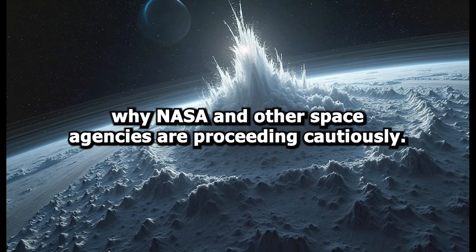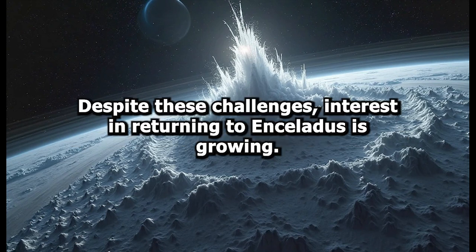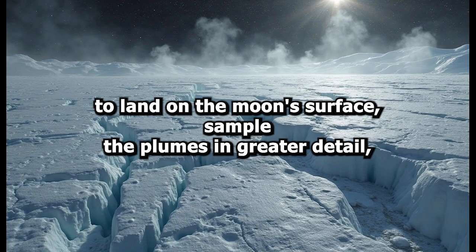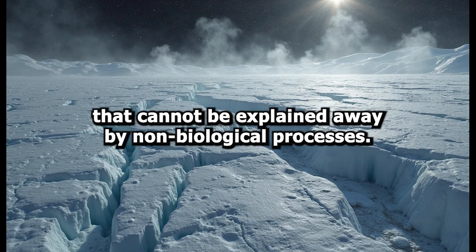This is one of the reasons why NASA and other space agencies are proceeding cautiously. Despite these challenges, interest in returning to Enceladus is growing. Proposed missions like the Enceladus Life Finder, or ELF, or the more recent concept called Orbilander, aim to land on the moon's surface, sample the plumes in greater detail, and analyze them for unmistakable biosignatures — signs of life that cannot be explained away by non-biological processes.